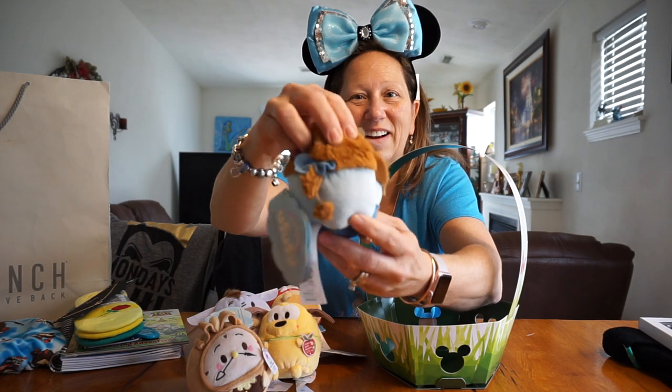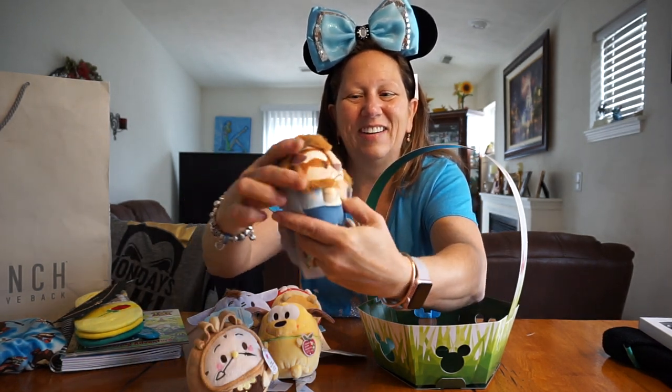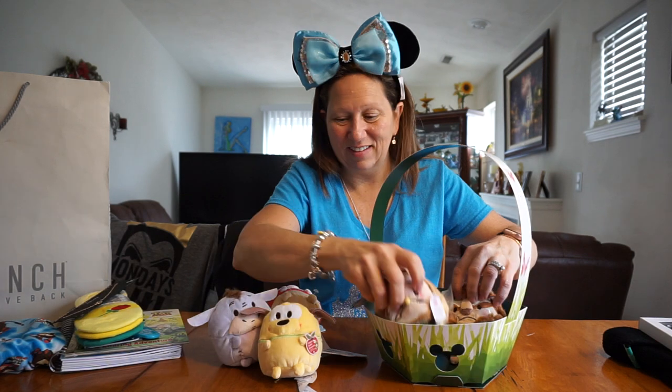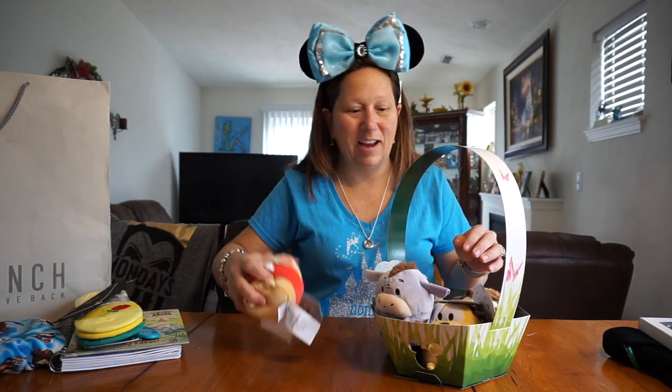The Beast is cute — look at the hair on the back, it's got a bow. That's really cute. I gotta say, the Beast is pretty cute, I like that one. So that was their little Easter baskets they had, they had to have those.